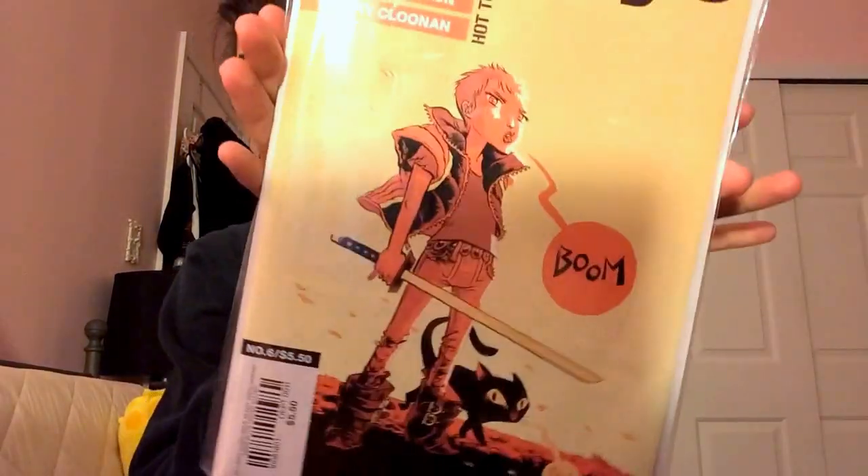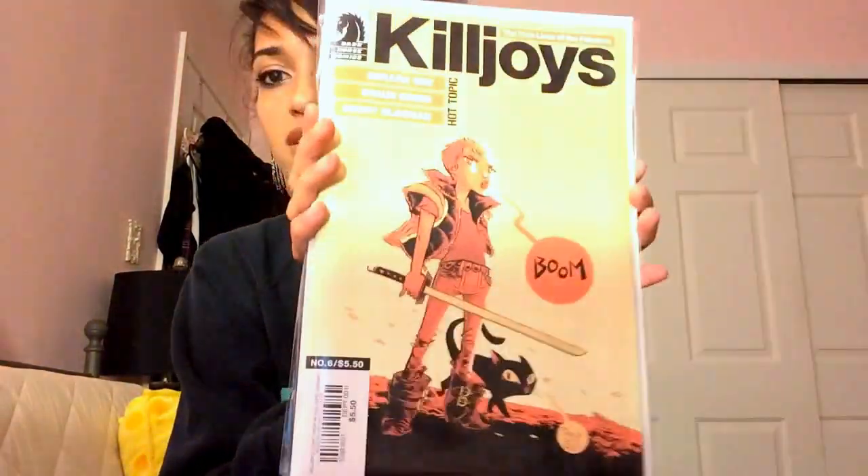Everything in the store is buy one get one half off, so I also picked up this Killjoy comic — it's a comic, not a magazine. Now I have all six from the miniseries. They're really good — I recommend grabbing all six if you can. The artwork is amazing. I really like them.